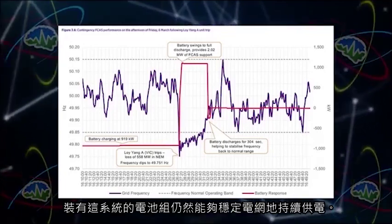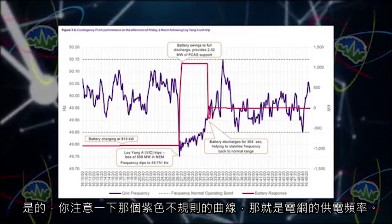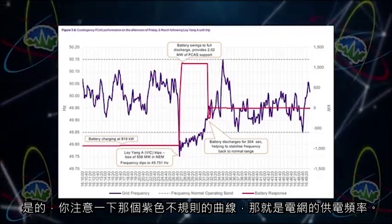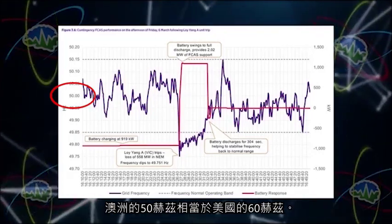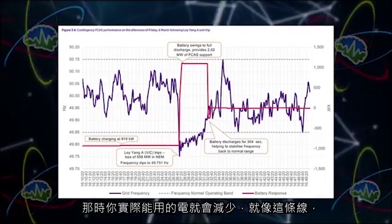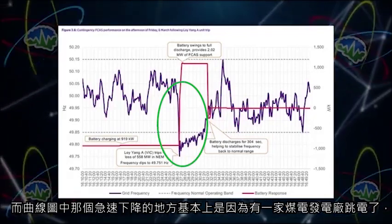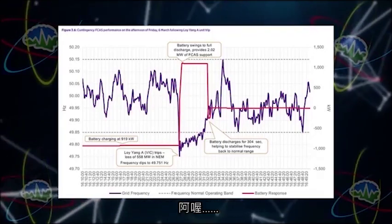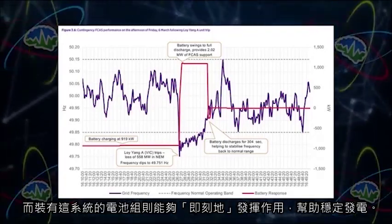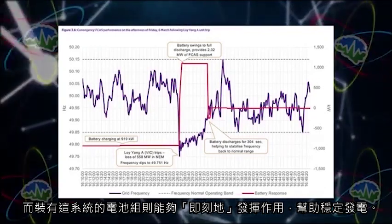FCAS essentially means the battery is helping to stabilize the grid. FCAS providers are paid for every interval in which they are available to respond to a frequency event. For example, a coal plant went offline, and the power pack stabilized the grid. You can see it on this graph — that squiggly purple line is the grid's frequency, which is 50 hertz in Australia. When the hertz dropped due to the coal plant tripping offline, the power pack instantly kicked in to stabilize power generation.